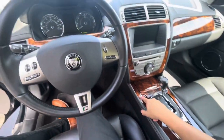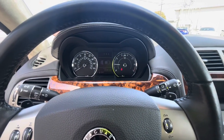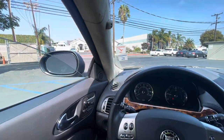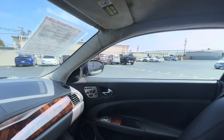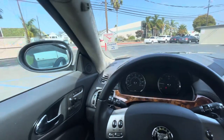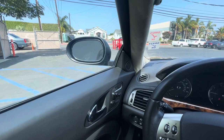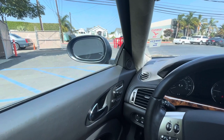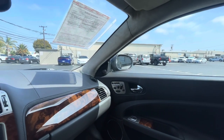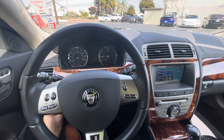Starting up the vehicle — keys are in my pocket, so it's a keyless start. Testing the folding mirrors: folding them in and back out — left side works great, right side works great as well. This does have a telescopic steering wheel — moving it down and back up.